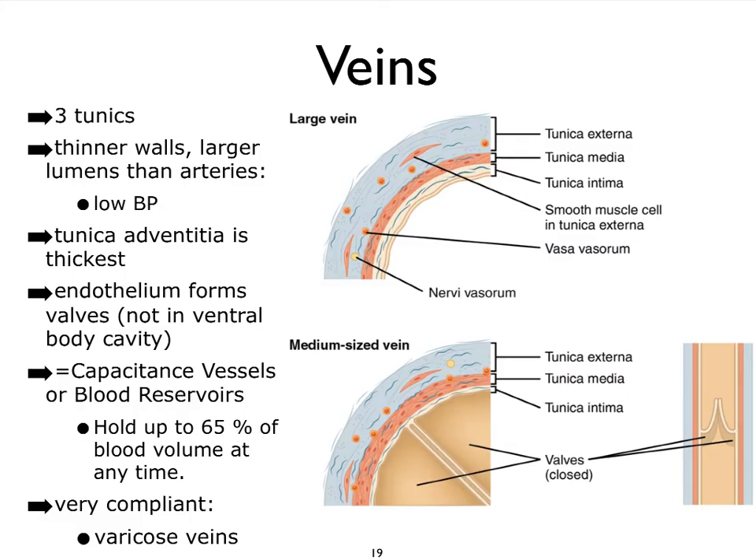The veins have a thick tunica adventitia, which is your outer layer, and not so much of a tunica media, and therefore also not as many elastic fibers. What we do see in some of the veins — particularly in the limbs and the veins that sit inferior to the heart in the trunk — is that the endothelium can form a fold which we call a valve. You can see the valve here, closed. We'll talk about the functions of the valves in another video.